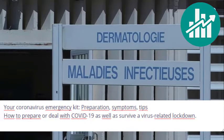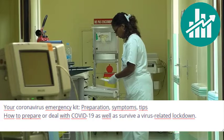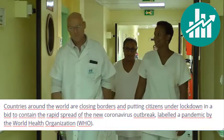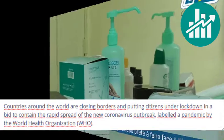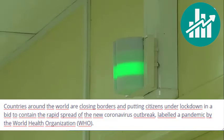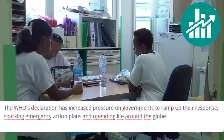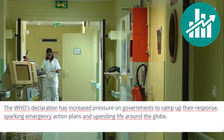Your coronavirus emergency kit preparation: symptoms, tips on how to prepare or deal with COVID-19, as well as survive a virus-related lockdown. Countries around the world are closing borders and putting citizens under lockdown in a bid to contain the rapid spread of the new coronavirus outbreak, labeled a pandemic by the World Health Organization. The WHO's declaration has increased pressure on governments to ramp up their response, sparking emergency action plans and upending life around the globe.